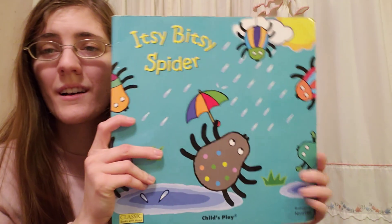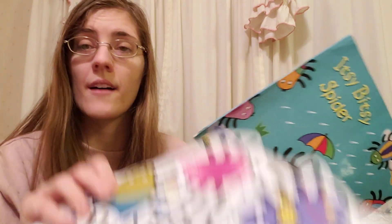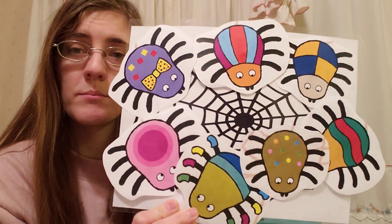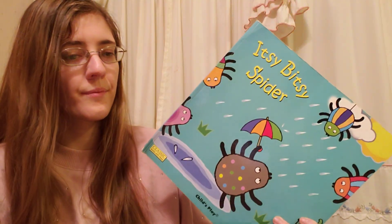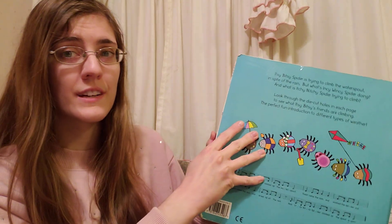Hi friends! Today we're gonna read a sing-along book about the itsy-bitsy spider. We have our spider web and look, there's a lot of different spiders we're gonna get to meet today. I wonder which one is gonna be your favorite? They all look so different. If you know the words, feel free to sing along.